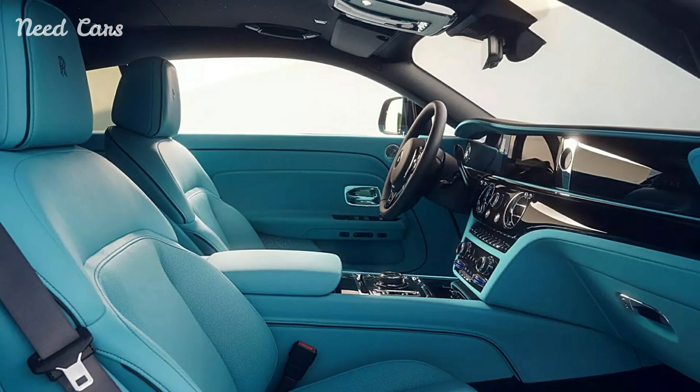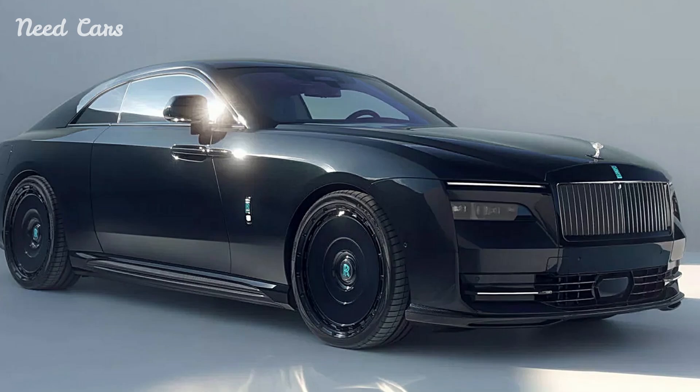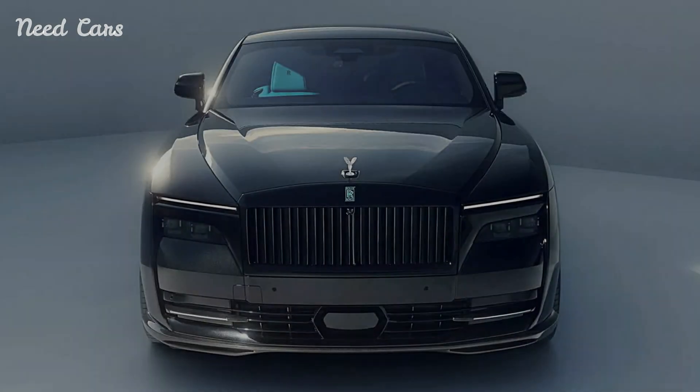Spofek respects Rolls-Royce's unparalleled craftsmanship. However, customers can opt for bespoke customization options, including unique upholstery, trim materials, and personalized details that further elevate the luxury experience.